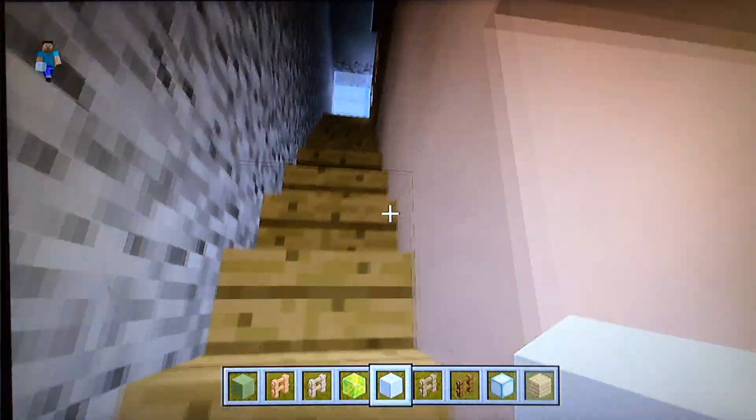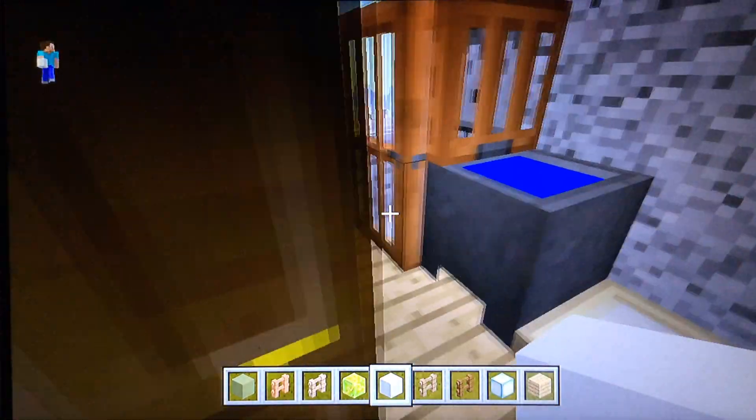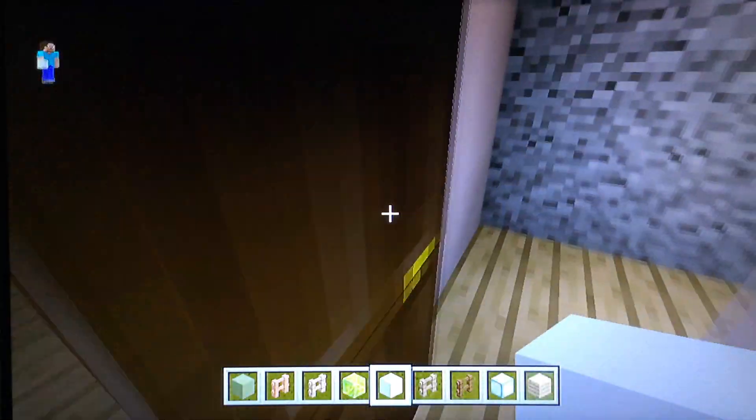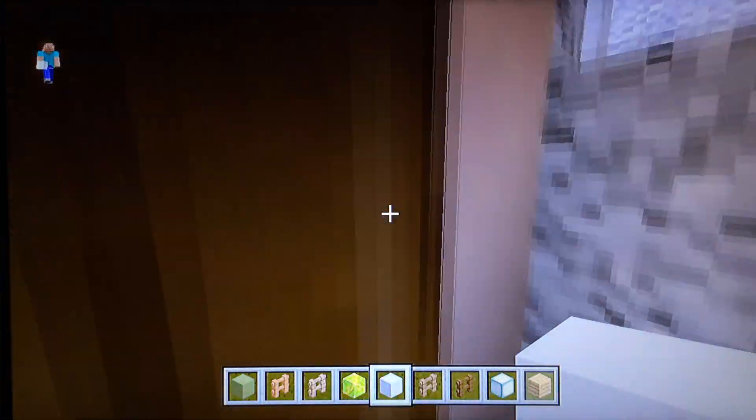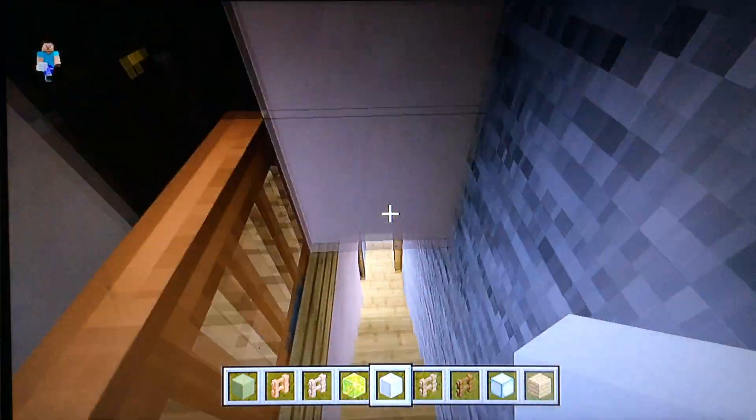And obviously upstairs — a little hallway, or a bathroom, and you've got two bedrooms like that. It's just like that.